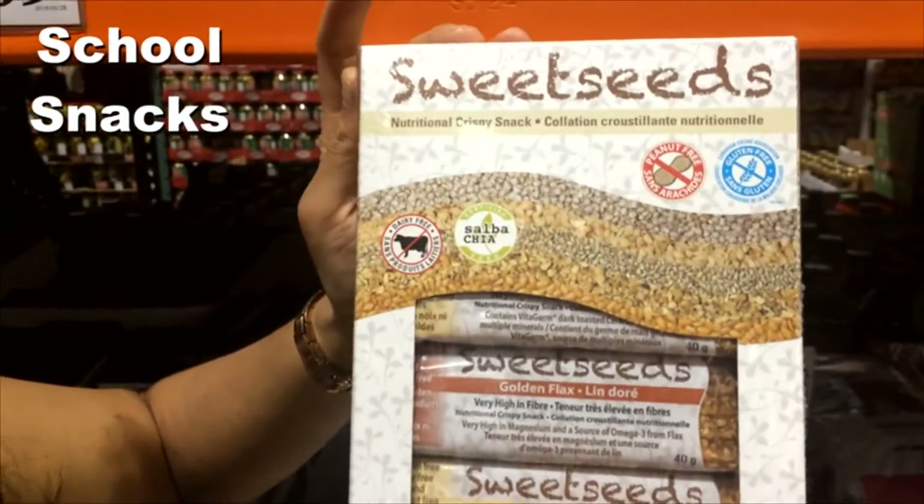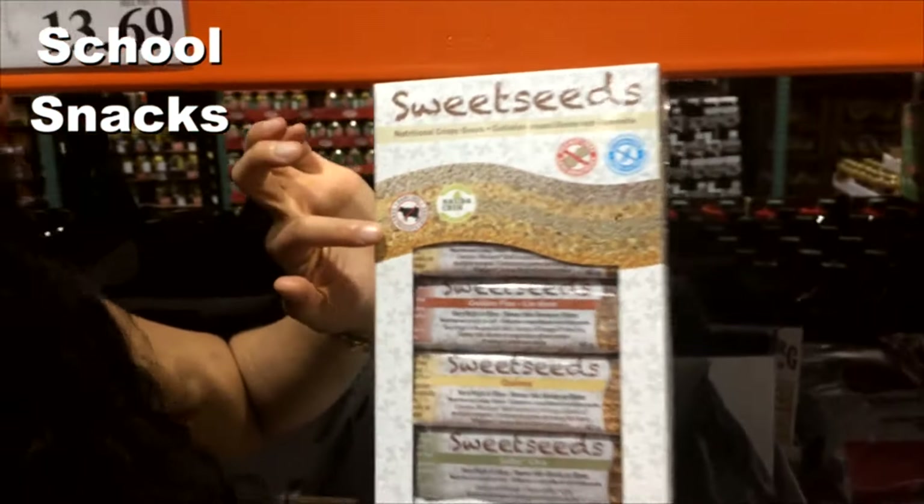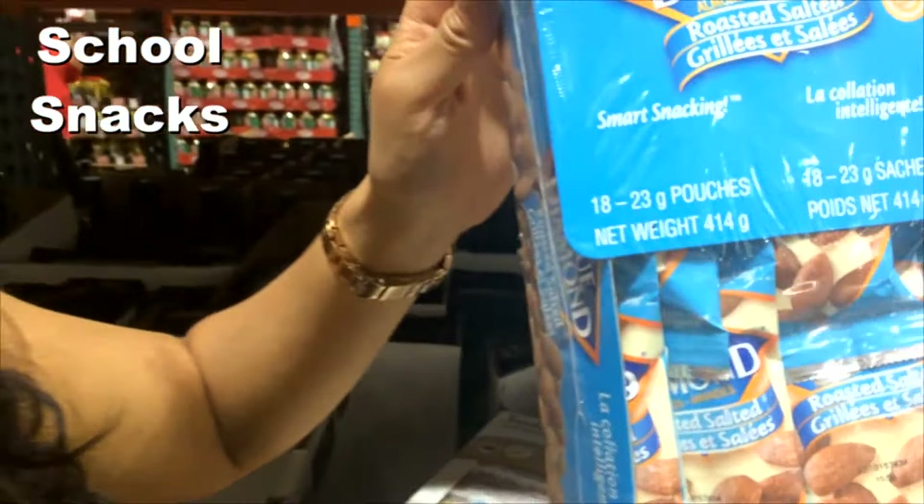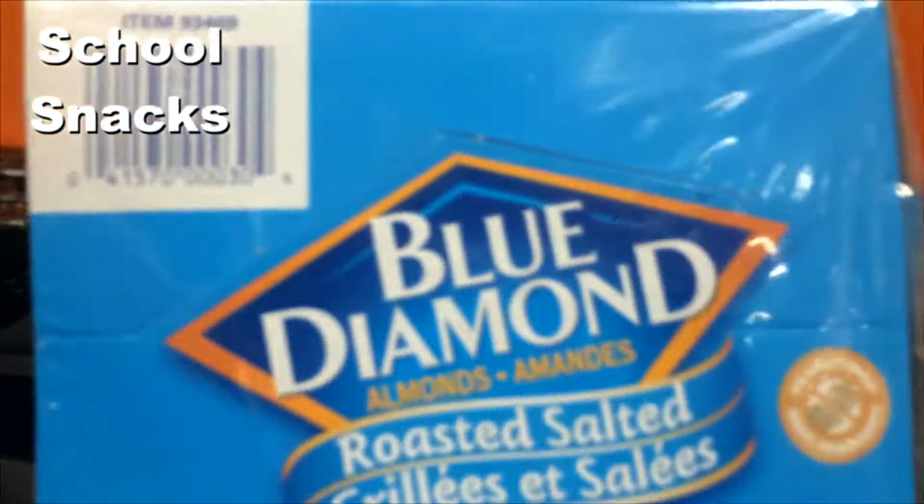These are actually one of my favorites — they're called Sweet Seeds, really nice for pre-workout, made with chia seeds. Then we also have grab-and-go single-serving almonds, which are more for high school students or adults.